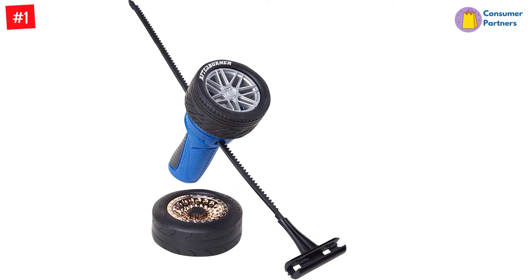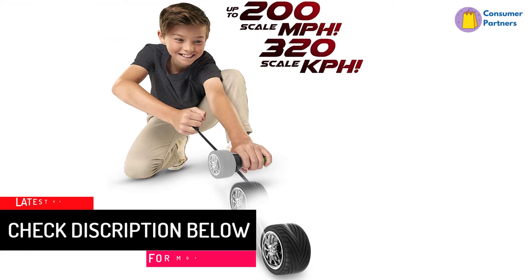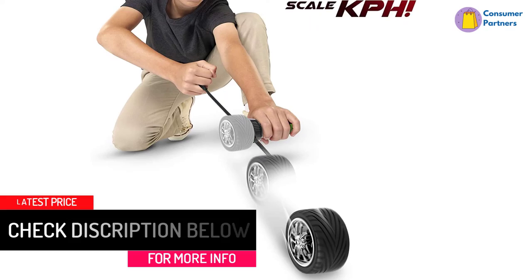It has the ability to jump over a car, truck, bus, or airplane. Each tire has a unique tread pattern and design that helps its performance on and off-road. Get one for your kids today and watch them get filled with excitement and enthusiasm.